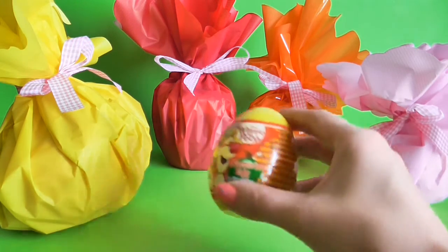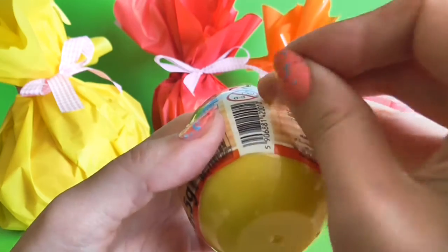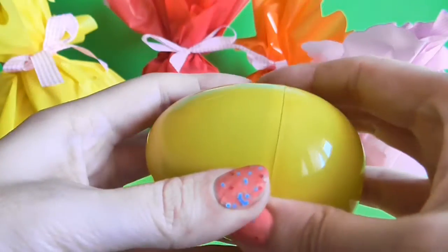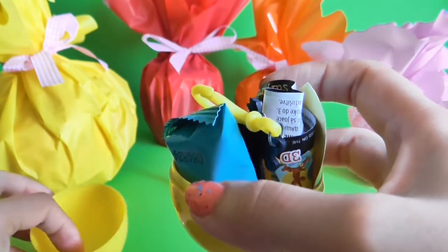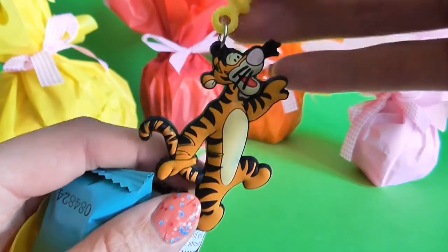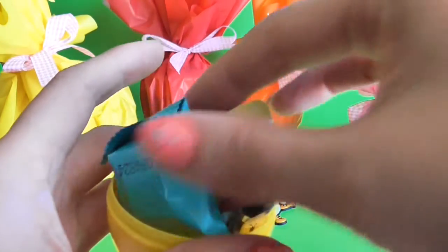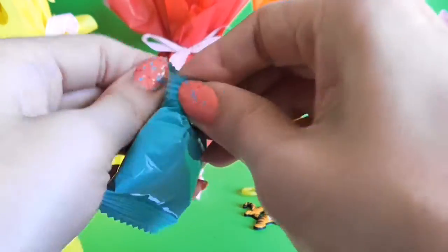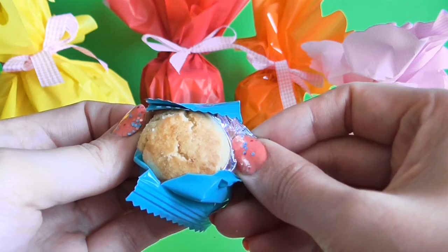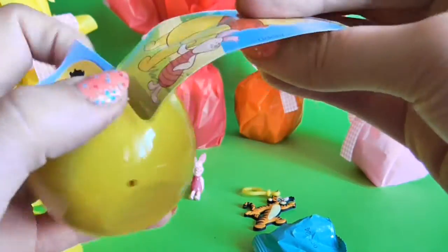Now it's time to open our surprise egg. Let's have a look at what we have inside. We have the Tiger — look at this! And what else we have? We have a cookie. And we have a sticker!